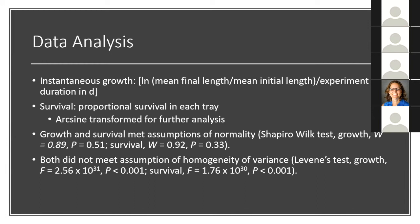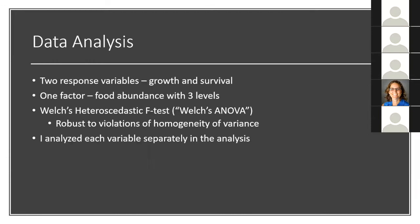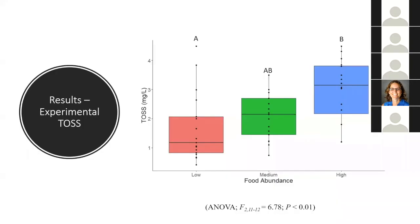I evaluated the relationship between the two response variables — growth and survival — and the one factor, food abundance, using a Welch's heteroscedastic F test, which is robust to violations of homogeneity of variance. I ran a separate Welch's ANOVA for growth and survival. I also did a one-way analysis of variance on TOSS with food level as the factor, just to confirm that my food levels were significantly different from each other. Food level was significant in explaining differences in TOSS, though the low and medium were not significantly different from each other, nor were the medium and high.